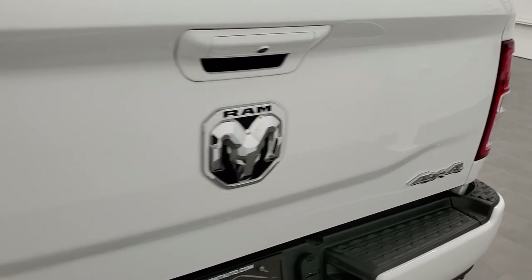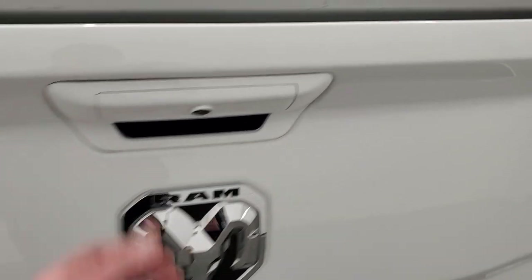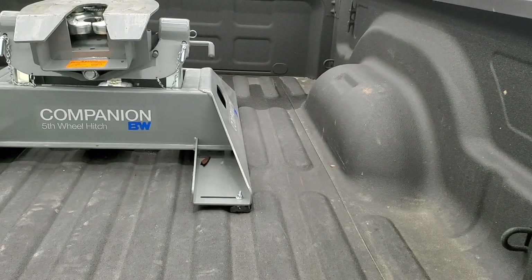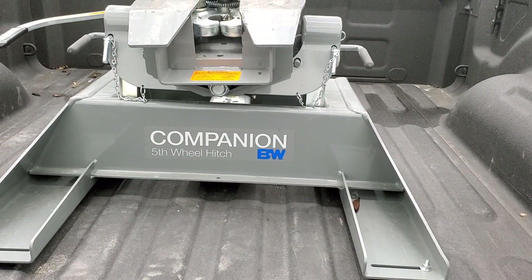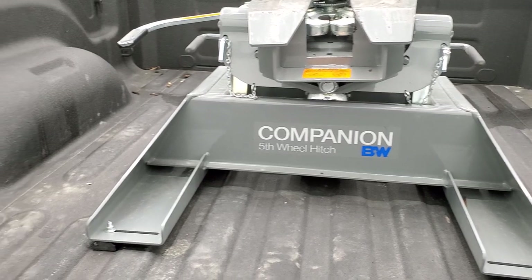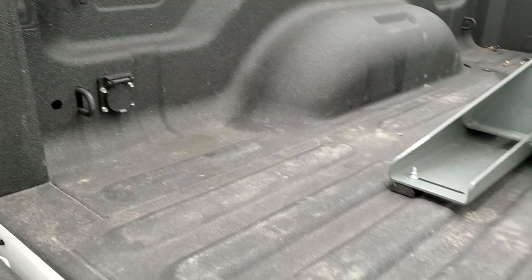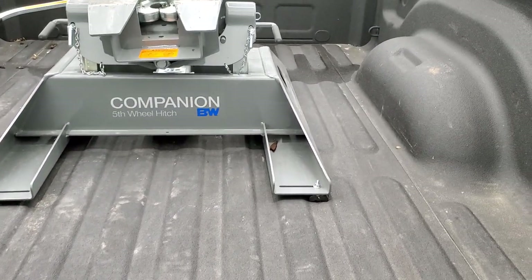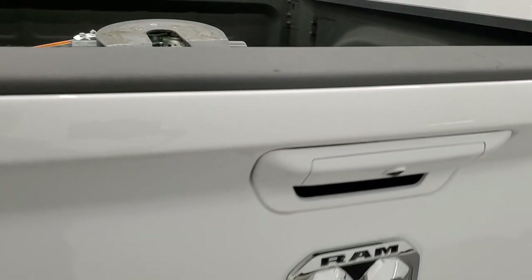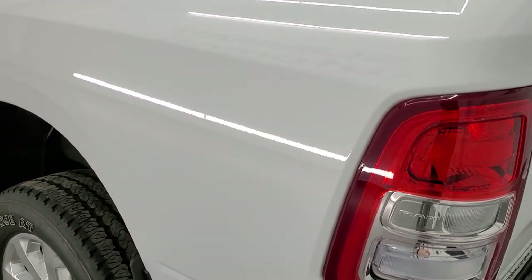The tailgate is in really nice shape — no dents or dings. This one has a B&W fifth wheel companion hitch: a 20,000-pound fifth wheel, spray-in bed liner, LED bed lighting, and 7-pin wiring — she is all set up to go. The bed is in nice shape and the tailgate shuts nice and solidly.